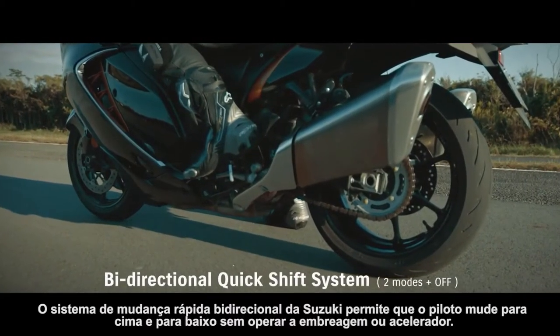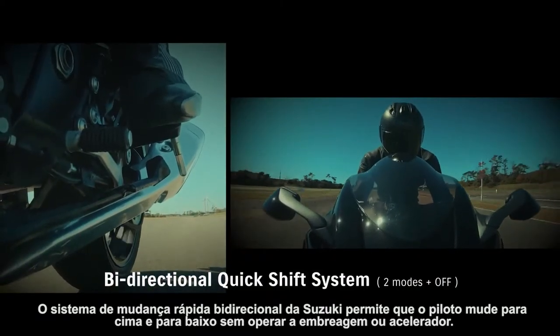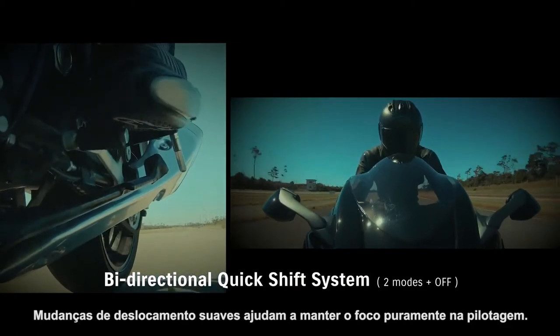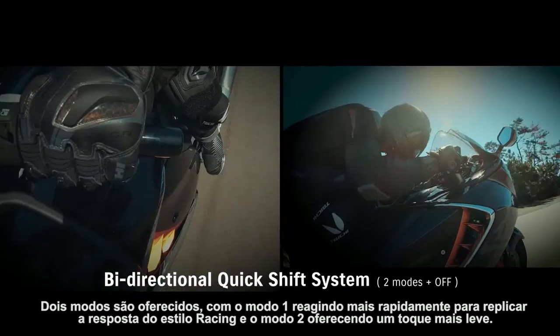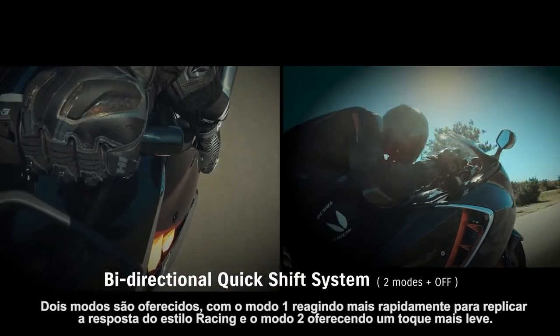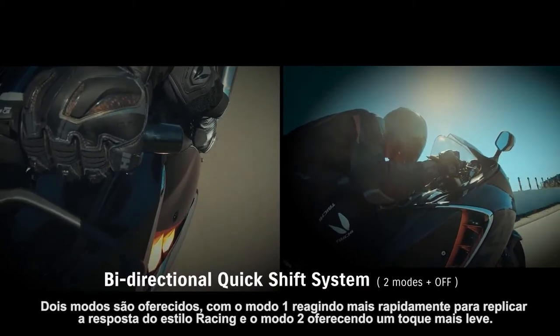Suzuki's bi-directional quick-shift system allows the rider to shift up or down without operating the clutch or throttle. Smooth shift changes help keep the focus purely on riding. Two modes are offered, with Mode 1 reacting more quickly to replicate racing-style response and Mode 2 offering a lighter touch.